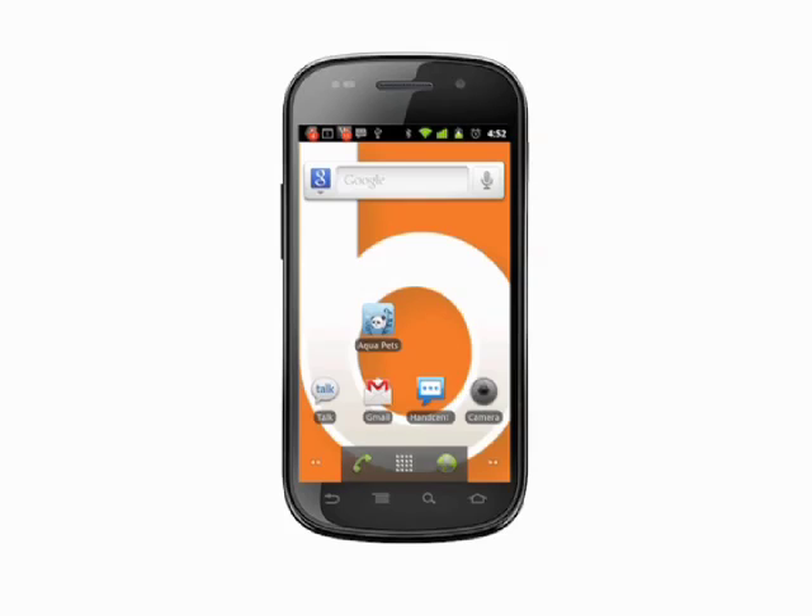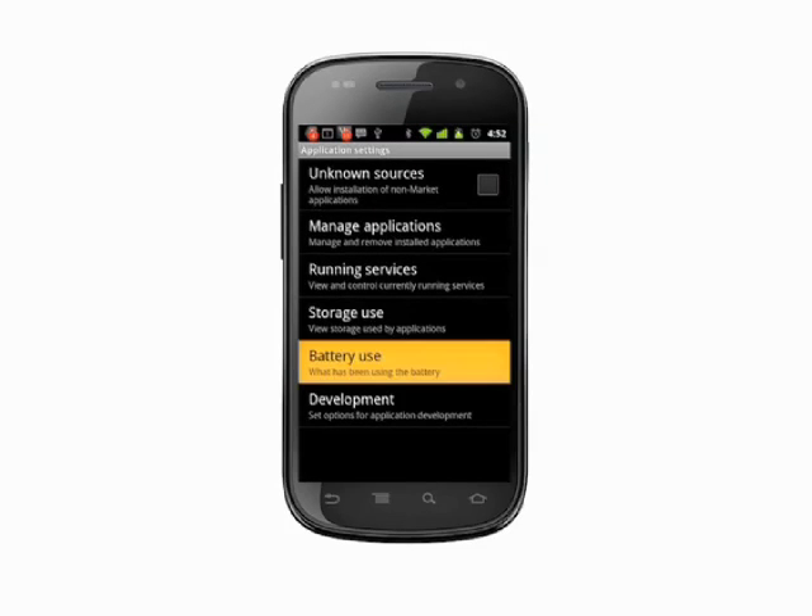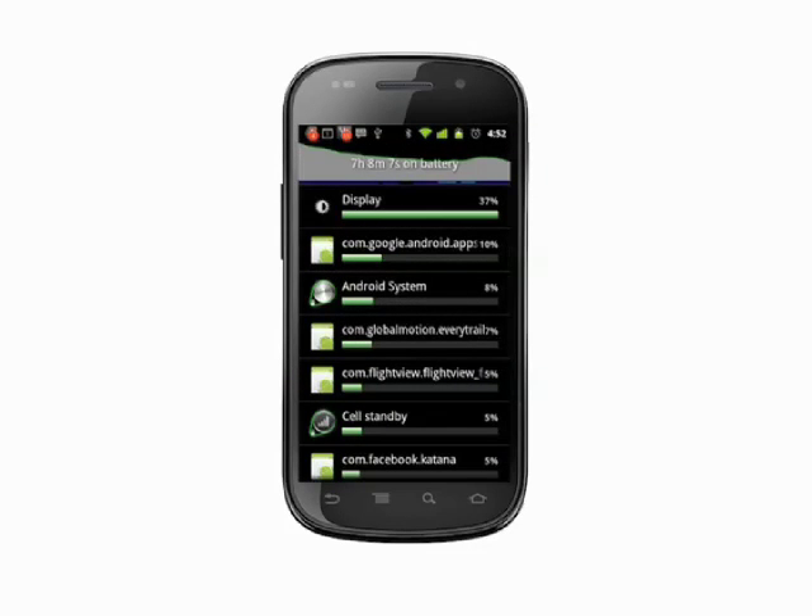From your home screen, tap the menu key, choose Settings, Applications, and go to Battery Use. Here we can see what's been using the phone's battery.